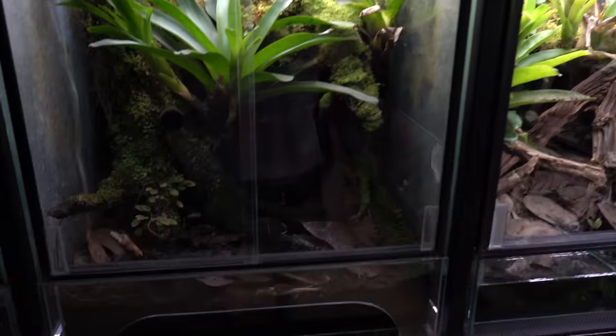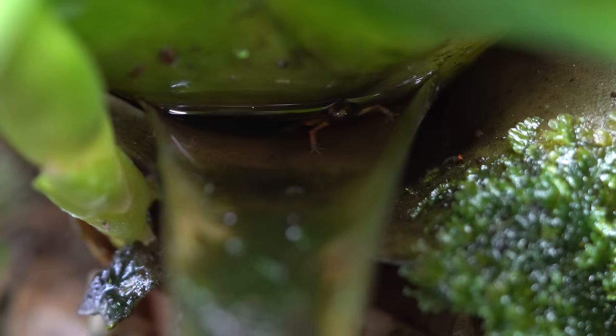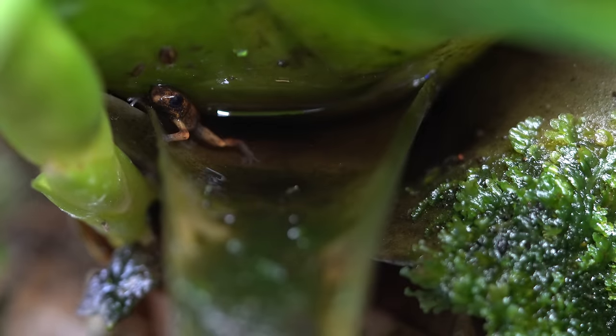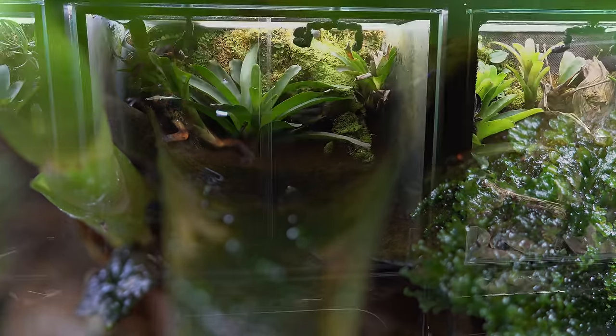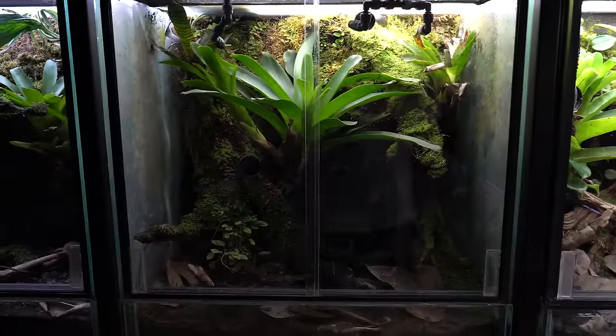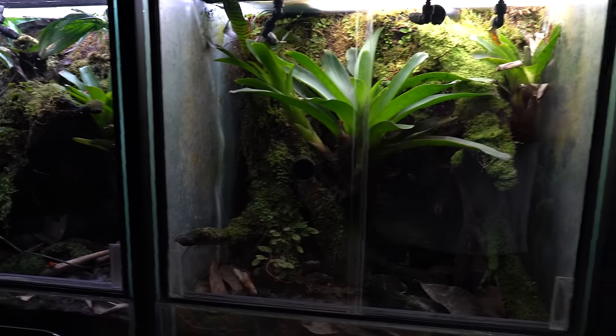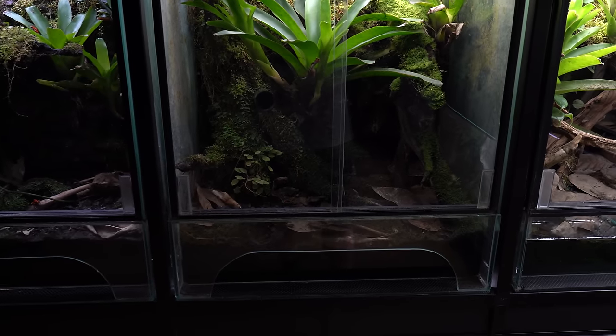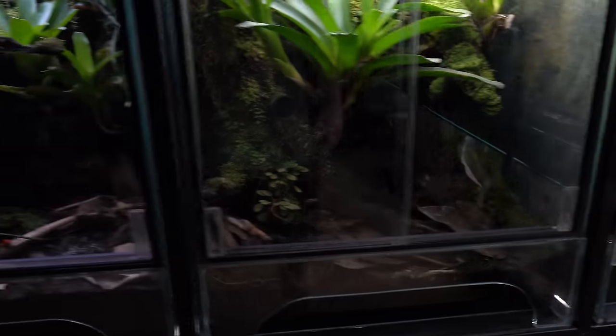Back to the tour. This is some cool footage of a morphing froglet — or morphlet, whatever you want to call it. Just thought it was super cute and really cool. The tank should look really similar to the previous tour, obviously with some continued growth.